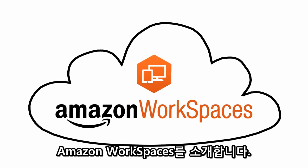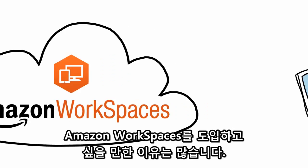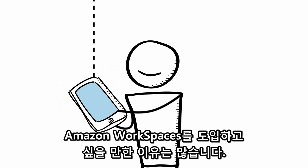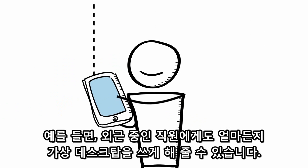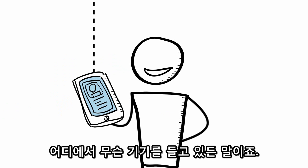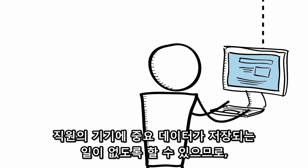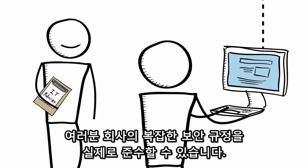Introducing Amazon Workspaces — a service that provides a desktop computer experience to your users in the AWS cloud. There are lots of reasons you might want to provide this. Perhaps it's to give a mobile workforce a great desktop experience on any device, wherever they are. Or maybe it's to meet your company's stringent compliance requirements and make sure that no corporate data is stored on employee devices.